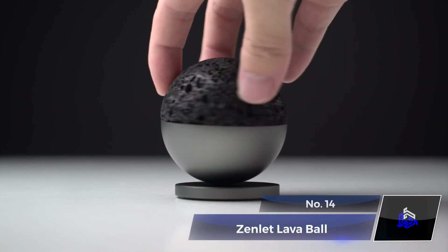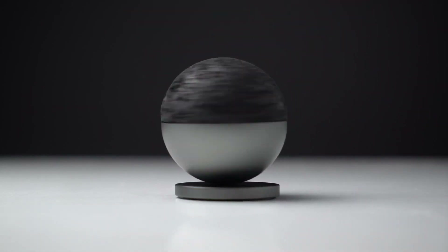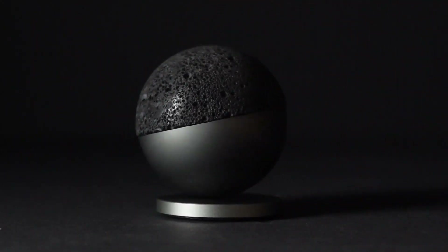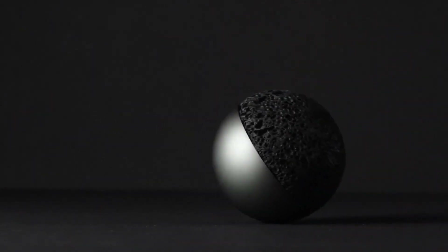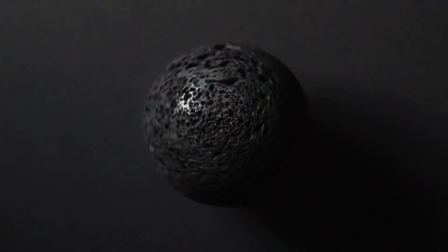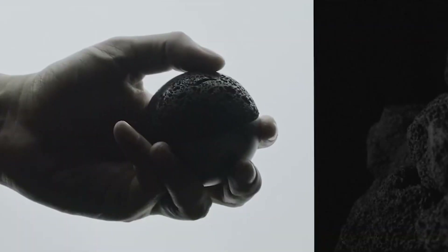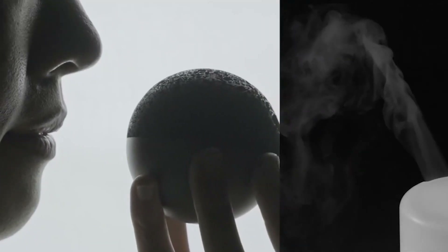Number 14: Zenlet Lava Ball. Want to add a beautiful and practical decoration to your living space? The Zenlet Lava Ball is a volcanic rock ball with a number of purposes. Resting on a magnetic base, it doubles as an aesthetically pleasing display piece. It also serves as a relaxing item catering to the listening, gazing, smelling, and touching sensations. By dropping a few drops of your favorite aroma essential oil in the pores, it will serve as a beautiful aroma diffuser.